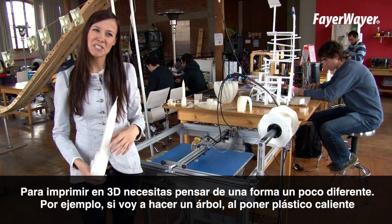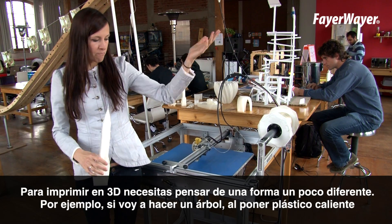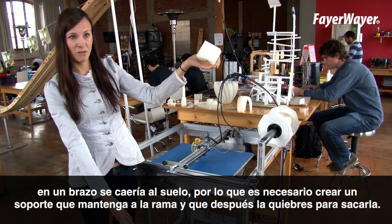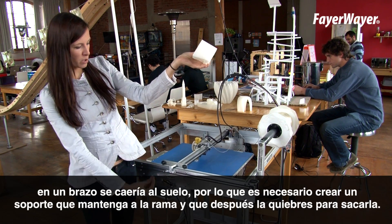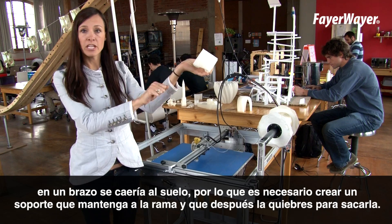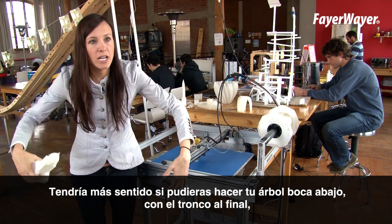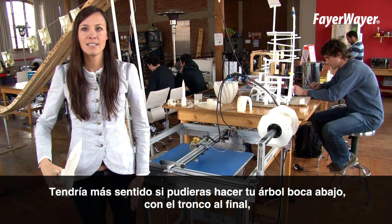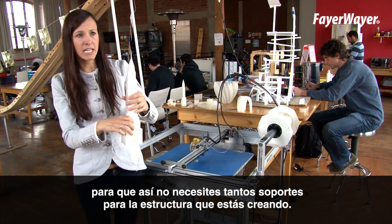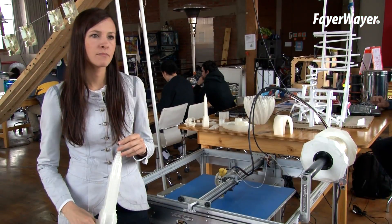It does require thinking a little bit differently. Case in point, if I were going to make a tree — a big arbol — obviously if I were to drop the hot plastic down, it would fall to the ground. So it's necessary to build what we call support material to hold, say, the branch up, that you would break off later. It might make more sense for you to make your tree upside down with the trunk last in your model — that way you wouldn't need as much support for the structure as you're printing.